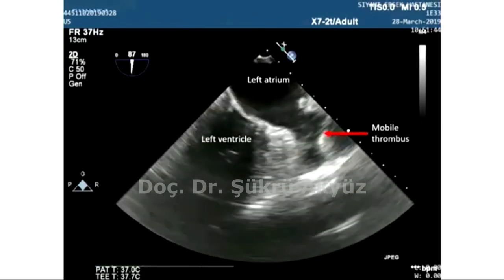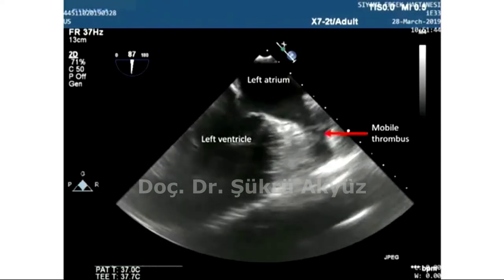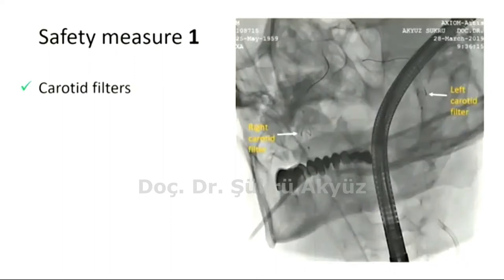These safety measures, which are seven in number, are as follows. Number one: carotid filters, which were used in this case, were placed for each carotid artery to prevent stroke in case of inadvertent dislodgement of thrombus.